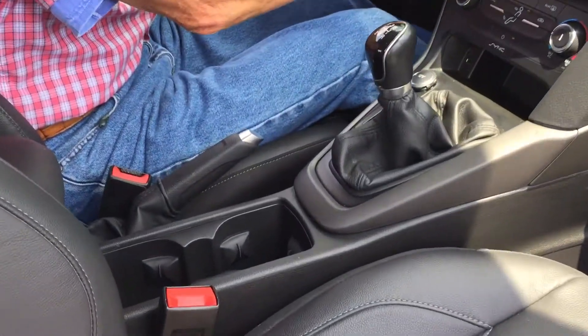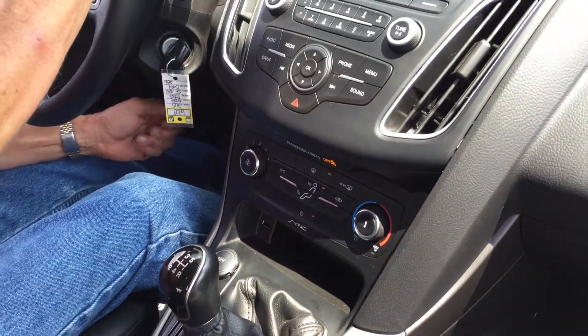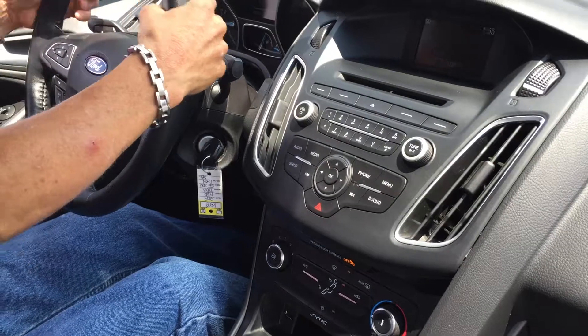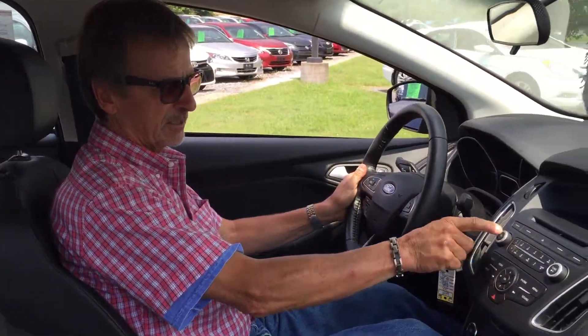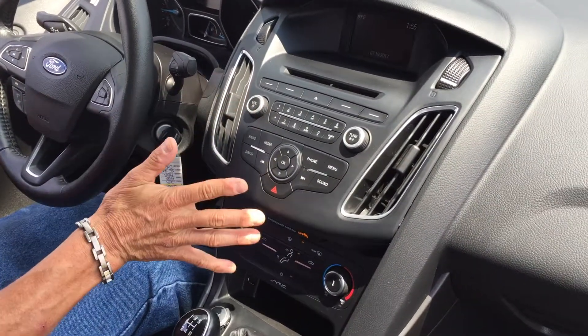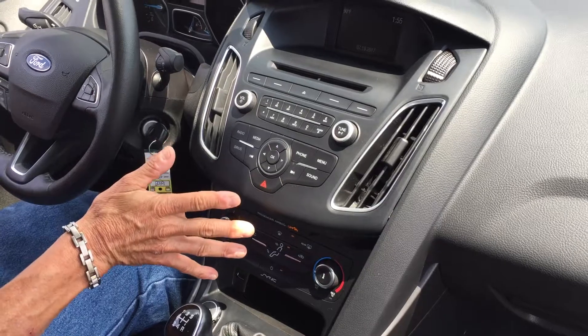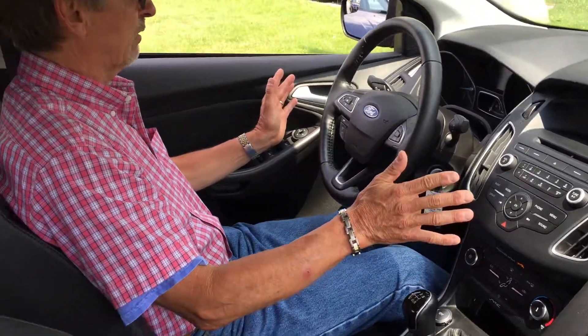I like that in these Focuses — makes them all that much more fun to drive, and they are fun to drive. Leather-wrapped steering wheel, nice audio system right here, beautiful sunroof. It's got the satellite radio, the Ford Sync system, and hands-free Bluetooth, so it's a very well-equipped car.